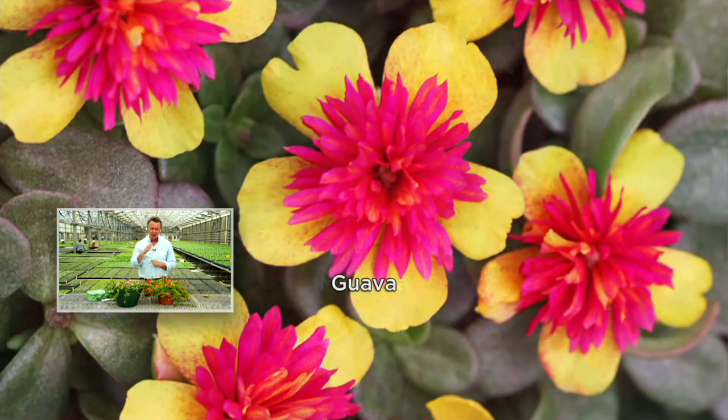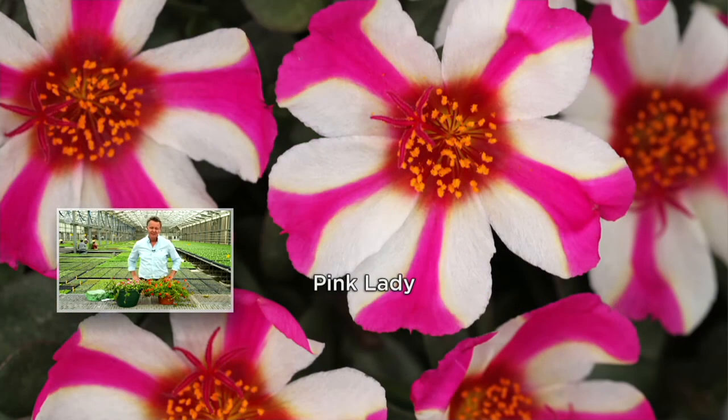This is probably one of the easiest-to-grow annuals there is. You can see the one on screen now — the guava with that bright lemon color and that double hot pink center — they're just like a piece of art. I don't know of anything easier and more beautiful. And with colors like that, they attract butterflies and hummingbirds. Look at that pink lady — unbelievable.